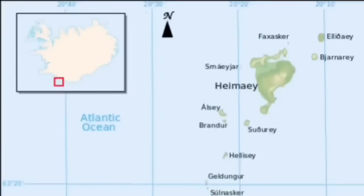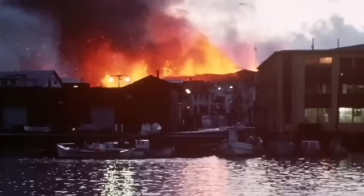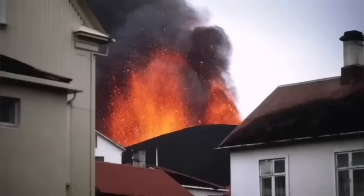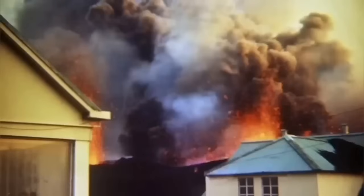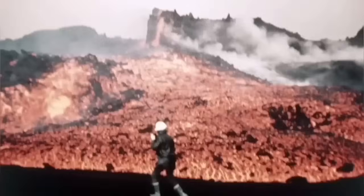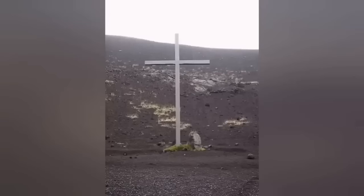Heimaey Island in Iceland in 1973 was in a similar situation. It was one of the iconic moments in volcanology, because for the first time we tried — and successfully stopped — a lava flow by pumping water onto it. The lava was almost covering one-fifth of the town, and we pumped 400 liters of water per second, directed by laying pipes onto the town. This solidified the lava and stopped it from moving.